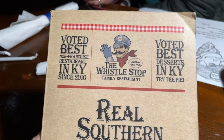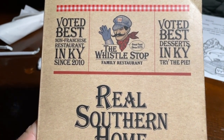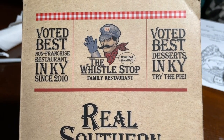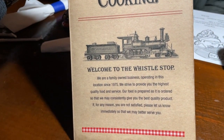Taking a look here at the menu, you can already see that the Whistle Stop Cafe was voted the best non-franchise restaurant in Kentucky since 2010 and voted best desserts in Kentucky. So we're going to try the pie for sure at the end. Let's go ahead and take a look inside the menu.